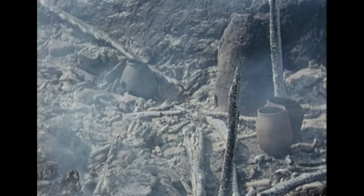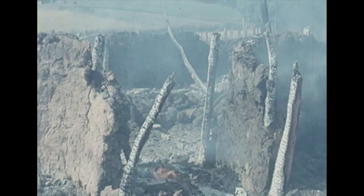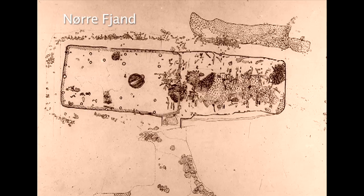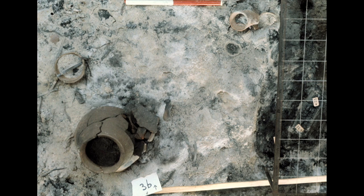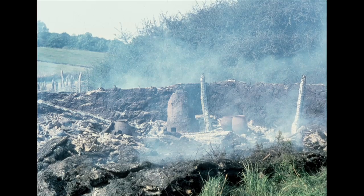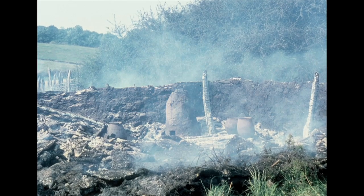Traces of special activities, contents and the house's construction can be observed in archaeological burnt house sites, as long as you understand how to decipher and interpret them. After this first small excavation in 1967, the house site was covered with earth. Twenty-five years were to elapse before a proper excavation took place.